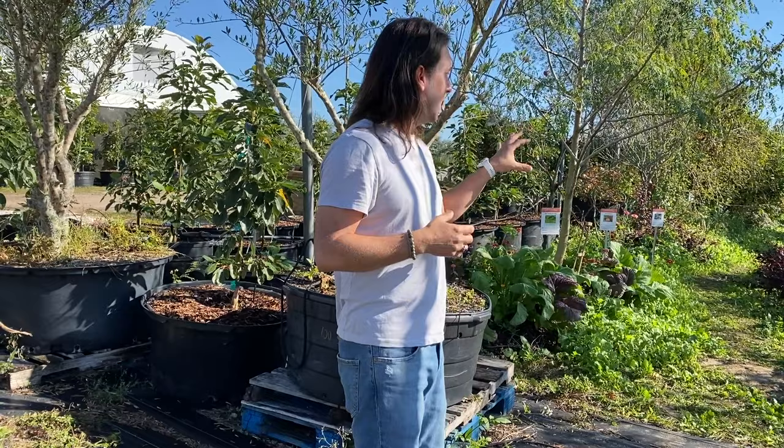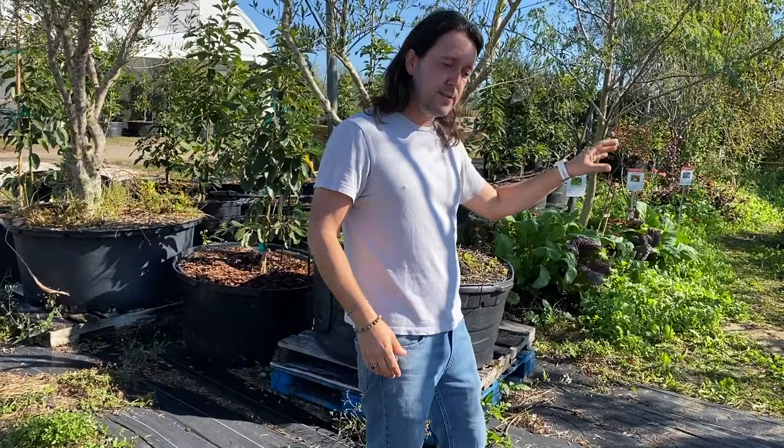In our food forest we use what's called the STUN method — Severe Total Utter Neglect. Basically we put in one or two weeks of work at the beginning of the season, neglect it, and then one or two weeks at the end of the season. That's how we manage our food forest.